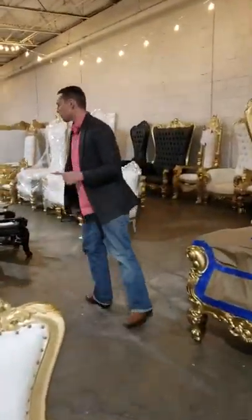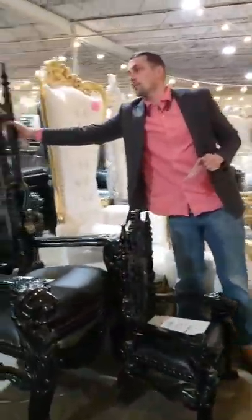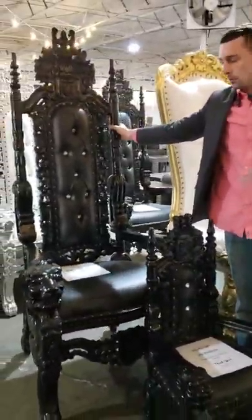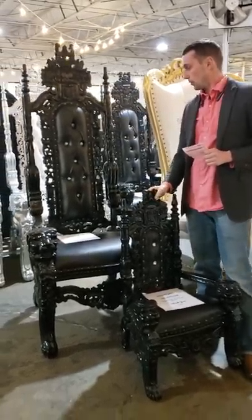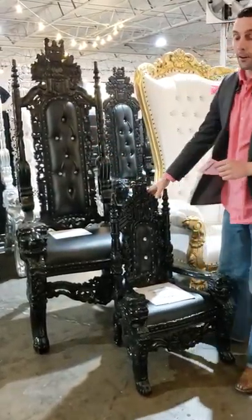We've got black on black lion head chairs. We sell a lot of these to tattoo shops as well as other people that are into Game of Thrones and things like that. These are very masculine chairs. They're great for photography.